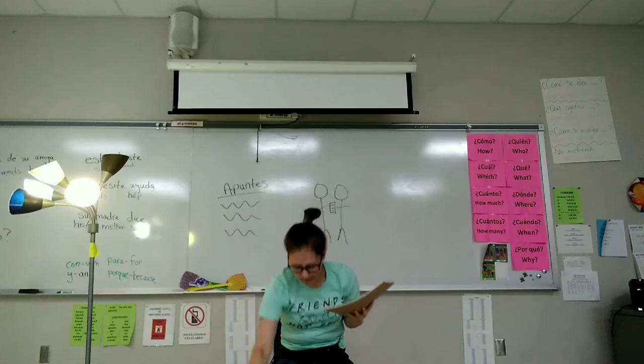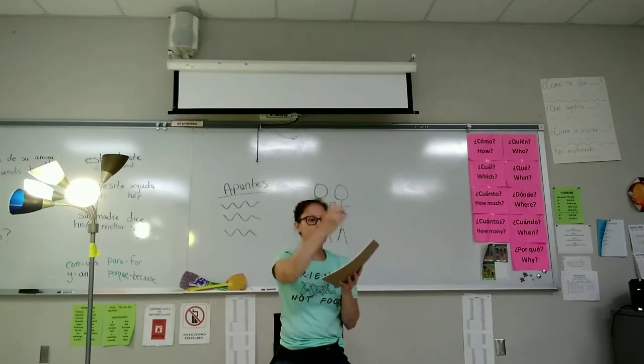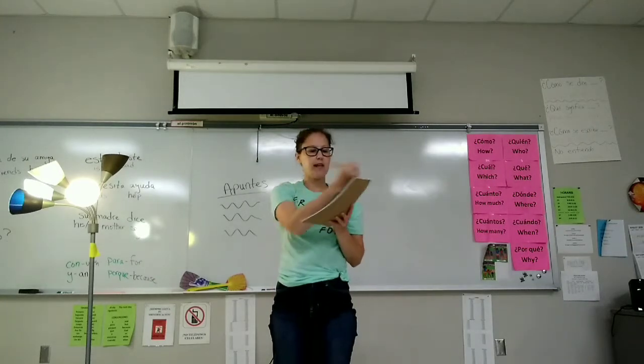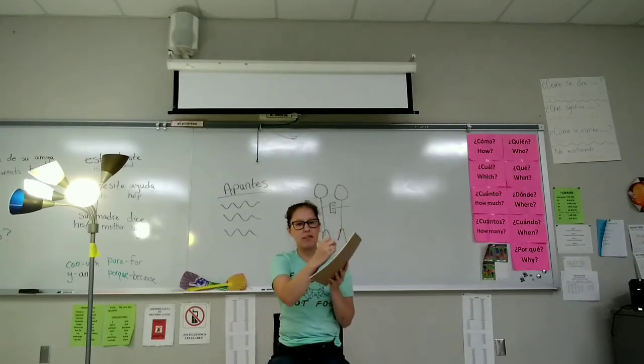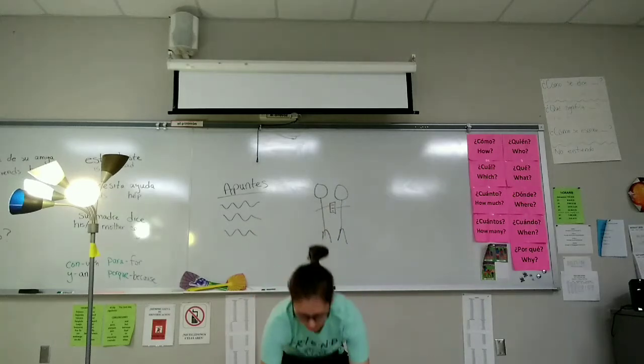Guarda la pluma. Saca el lápiz. Escribe. Se levanta. Se sienta. Escribe. Guarda el lápiz. Guarda el lápiz y el papel.